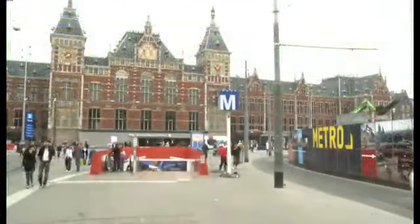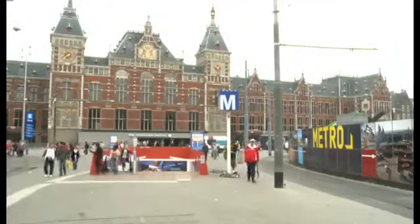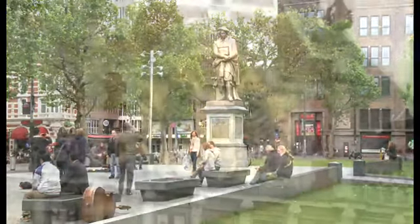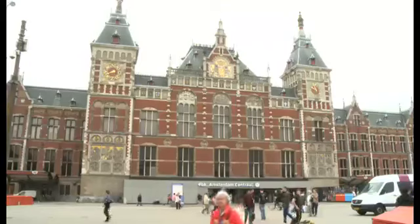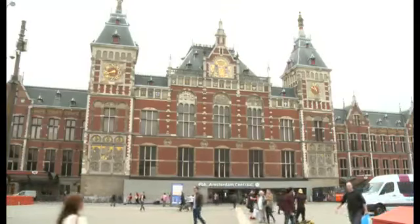This is Amsterdam Central, the city's main railway station. It's in the city centre, and it's about 130 years old. With about 250,000 passengers every day,